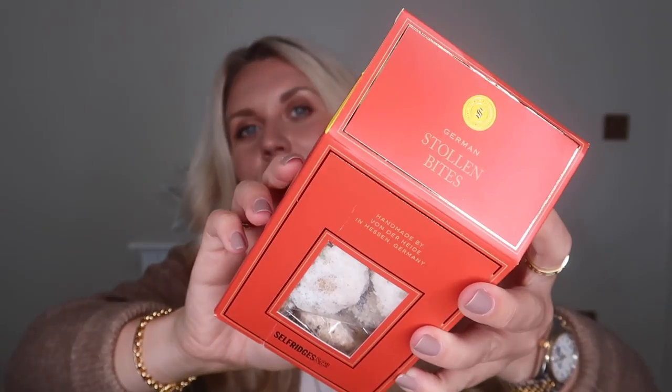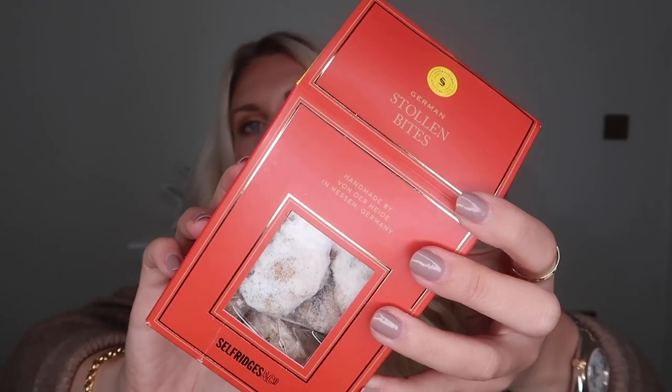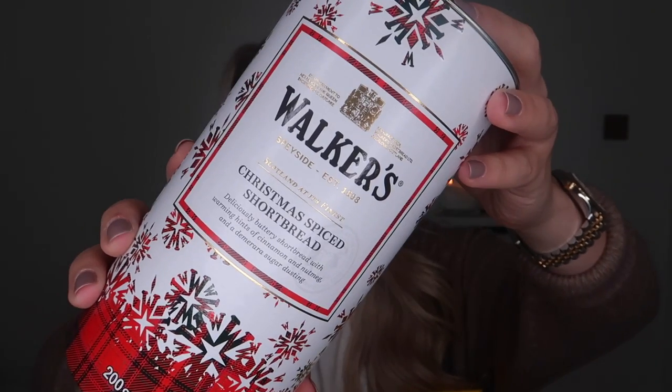They've got Tea Pigs with loads of different teas and coffees — I got the limited edition winter mulled wine flavour. And I got these mini Stollen bites for Tom to pop in his stocking this year because he loves Stollen. Last but not least, these shortbread biscuits from Walker's in Christmas spiced shortbread flavour. So that's the Selfridges food hall hamper — you can put it in a hamper basket or just leave it in a Selfridges bag, especially if you're buying for a couple who love foodie items, or if they're hosting Christmas Day and can enjoy some yummy treats after the festivities.